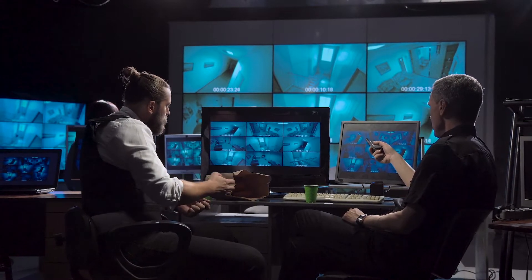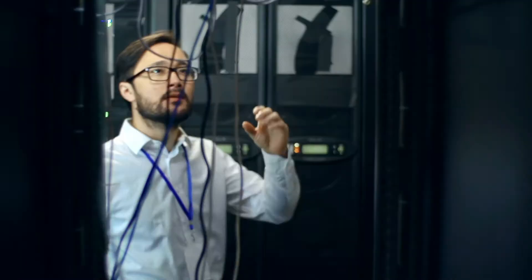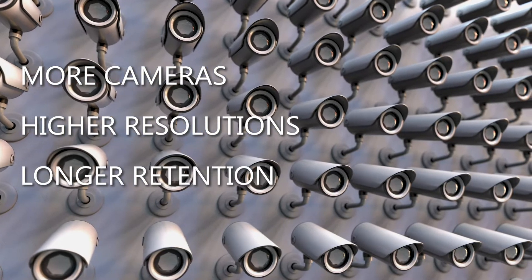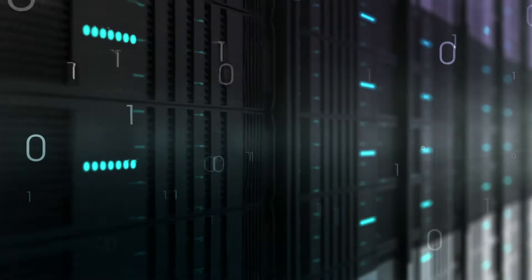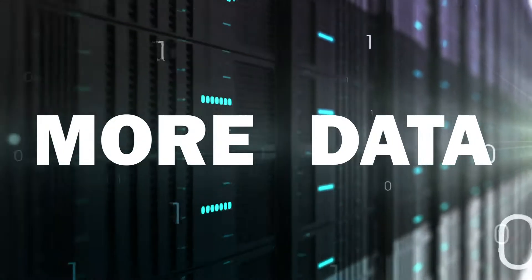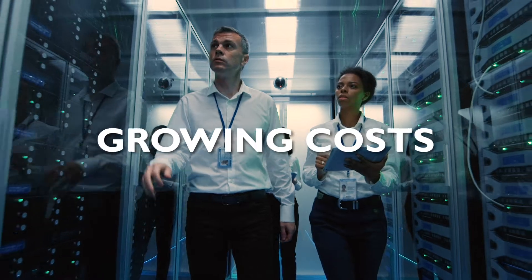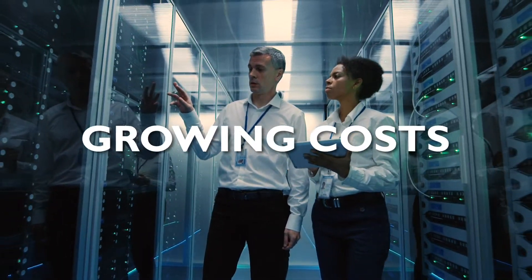Video surveillance is one of the fastest growing technologies today, but IT budgets can't seem to keep up with the increase in storage needs. Today's security systems are challenged with more cameras, higher resolutions, and longer retention times. And this all boils down to one thing: more data. And let's not forget about growing costs related to managing separate data silos, expensive data protection, and scaling.